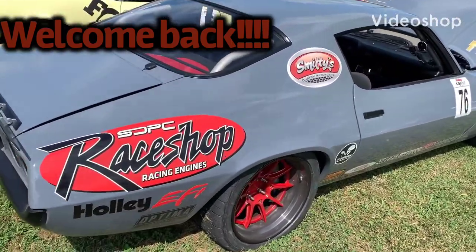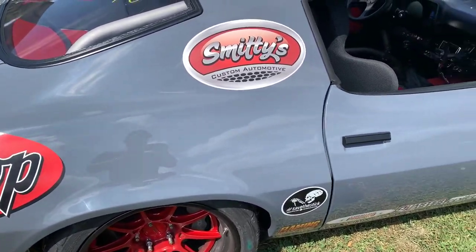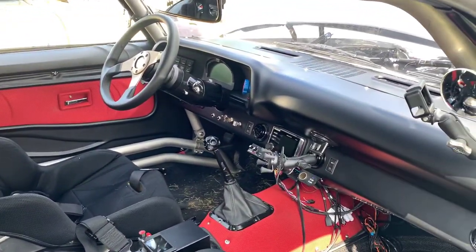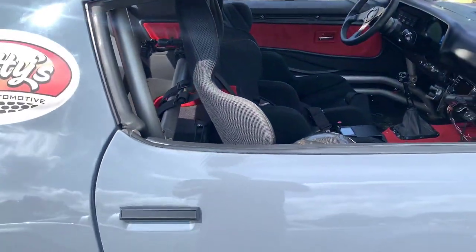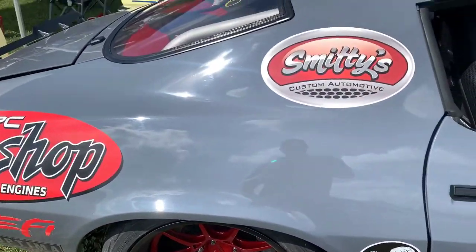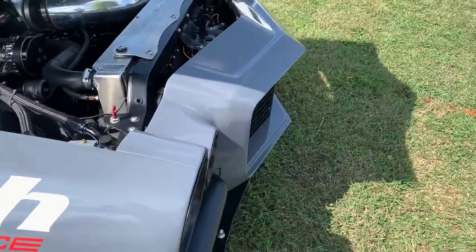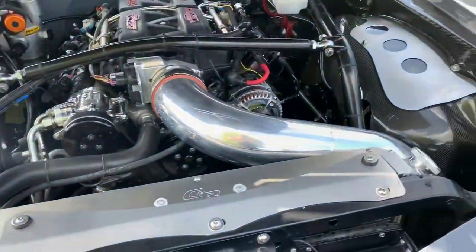All right, check out what we found here at Holley LS Fest. Beautiful second-generation Camaro — wow, the paint is immaculate. What a work of art here.